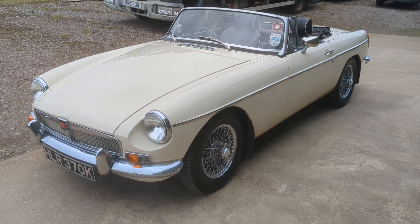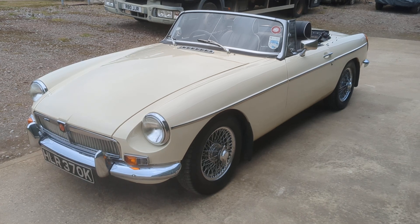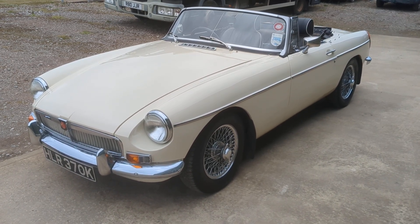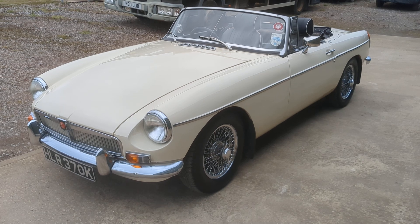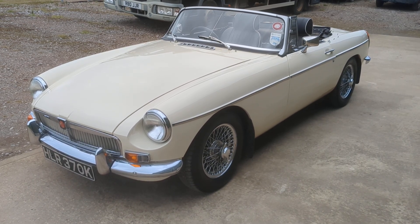Hi, this is Alex from Beach Hill Garage. We're delighted to be able to offer this 1971 MGB Roadster, finished in white — it's the slightly creamy, creamier white. Snowberry, I believe.